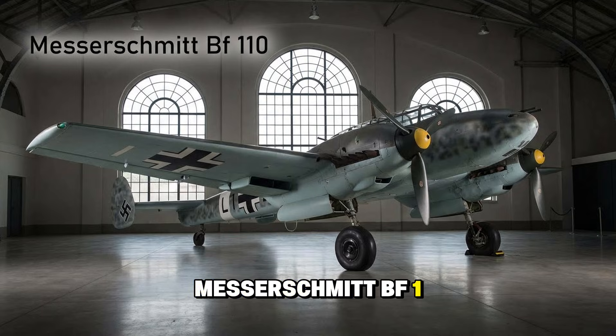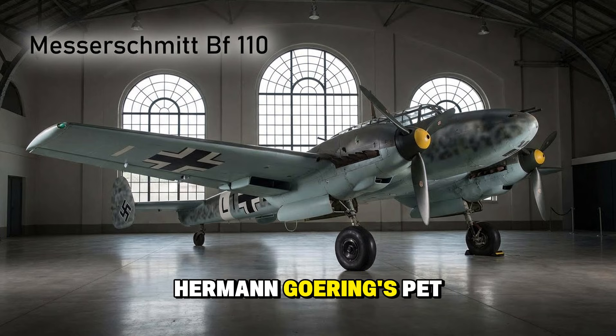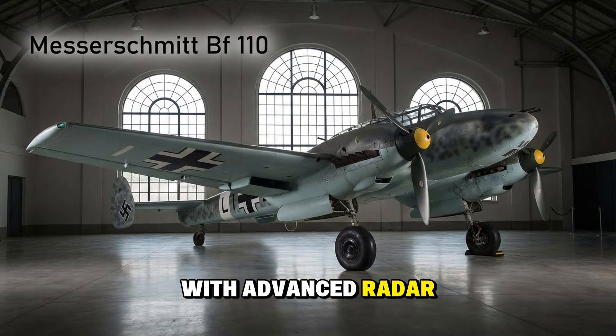The Messerschmitt Bf 110, the Zerstörer or Destroyer. This twin-engine heavy fighter was Hermann Göring's pet project, designed to punch a hole through enemy lines. But during the Battle of Britain, it failed miserably against agile Spitfires. Yet it didn't die there — the Bf 110 reinvented itself, becoming one of the most deadly night fighters of the war, hunting British bombers in the dark with advanced radar arrays sprouting from its nose like whiskers.